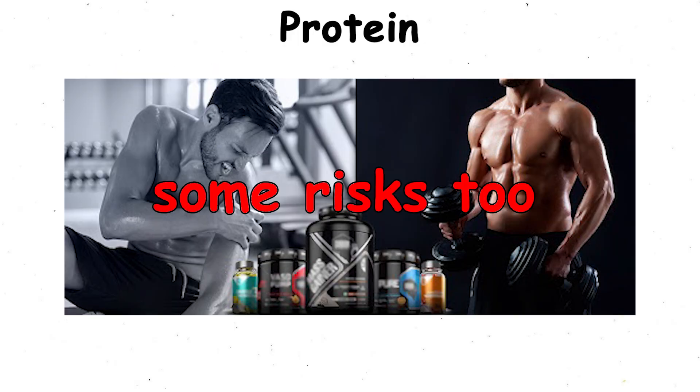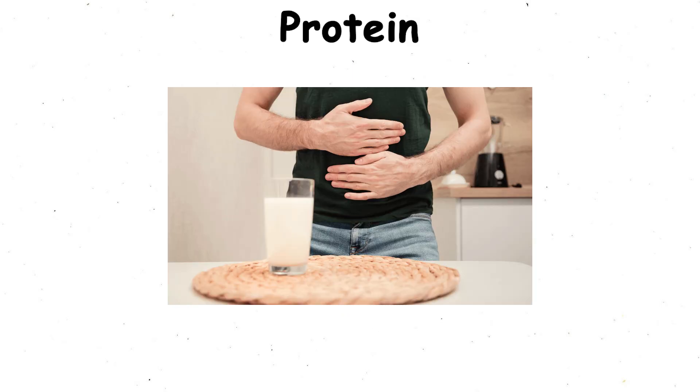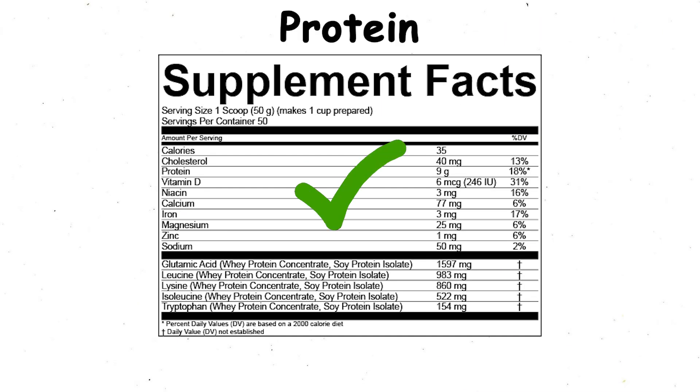But there are some risks too. Overdoing it can cause bloating and stomach issues, especially if you're lactose intolerant. And some powders are loaded with added sugars or cheap fillers, so it pays to check the label.